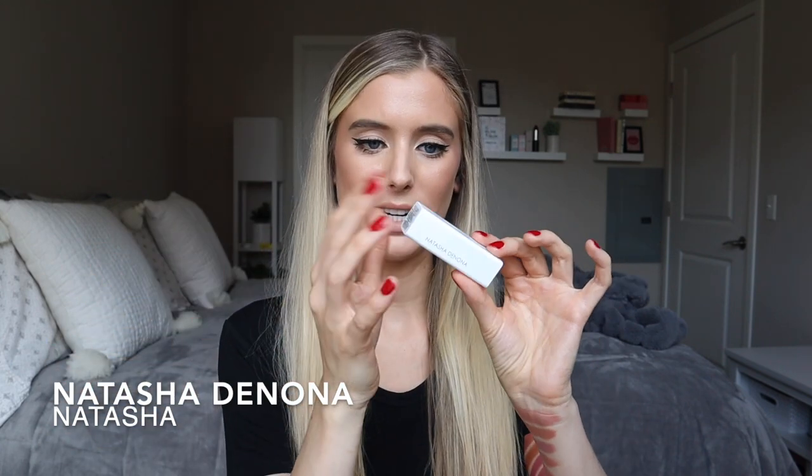Next up is Natasha Denona, I Need a Nude. I'm obsessed with this Natasha Denona packaging — it's like my kind of packaging. Rose gold bullet on the inside, but it's completely white and structured. It also is magnetized — see that? I love it. Very sturdy. This also smells really good, it's the subtlest kind of vanilla scent.